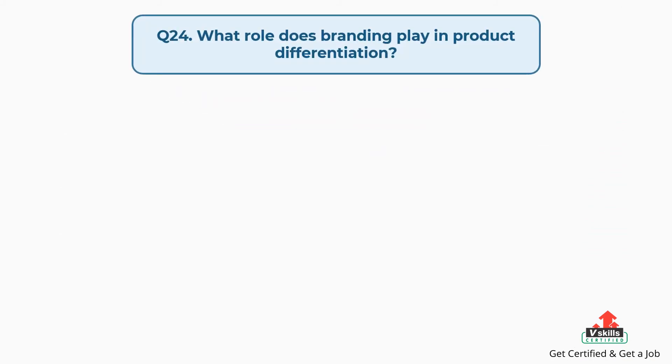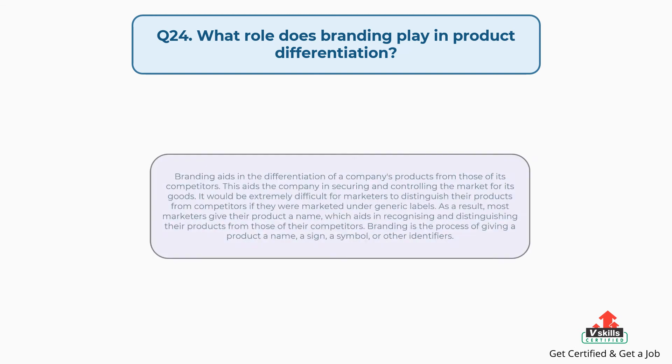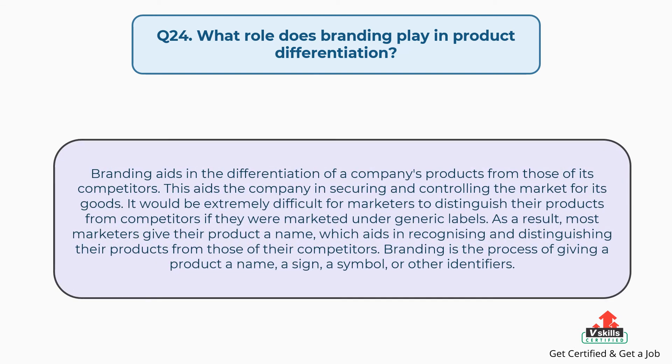Question number twenty-four: what role does branding play in product differentiation? The answer is, branding aids in the differentiation of a company's products from those of its competitors, helping the company secure and control the market for its goods. Without branding, it would be extremely difficult for marketers to distinguish their products. As a result, most marketers give their product a name, which aids in recognizing and distinguishing their products. Branding is the process of giving a product a name, a sign, a symbol, or other identifiers.